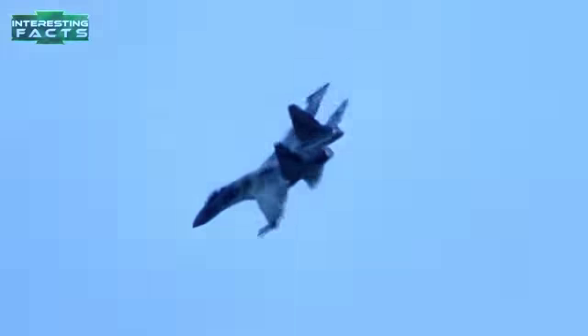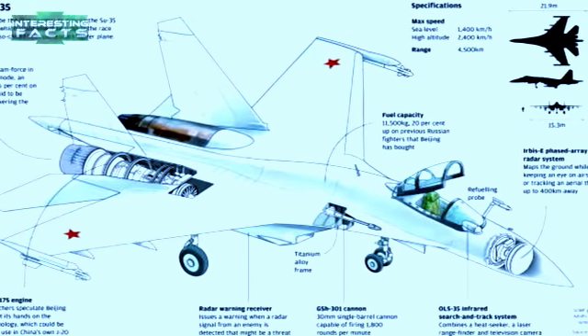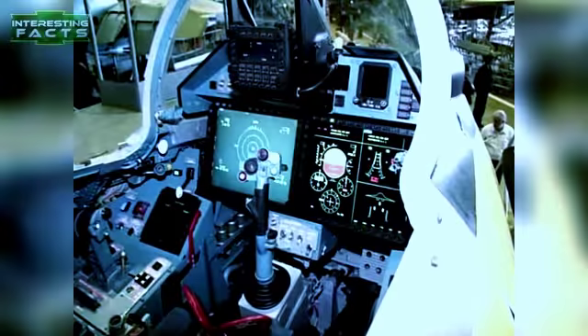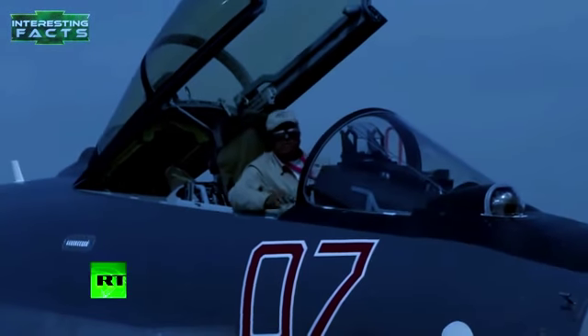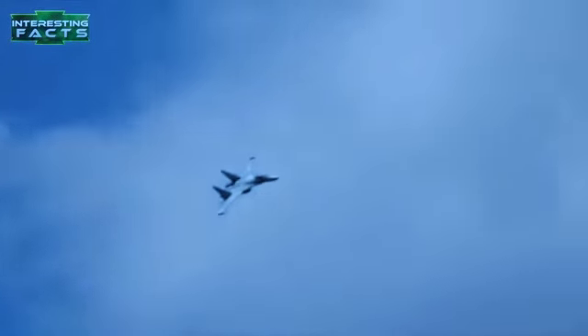The Su-35 is armed with one internal 30mm Gryazev-Shipunov GSh-30-1 autocannon with 150 rounds. It has 12 hardpoints consisting of two wingtip rails and 10 wing and fuselage stations, with a capacity of 8,000 kg or 17,630 pounds of ordnance. It can carry a large combination of rockets, missiles, and an assortment of TV-guided and laser-guided bombs.